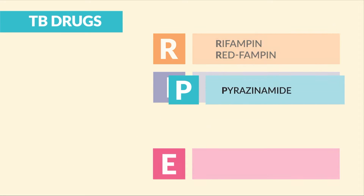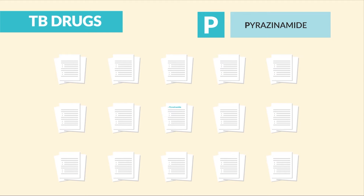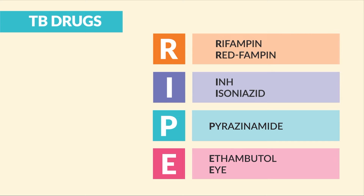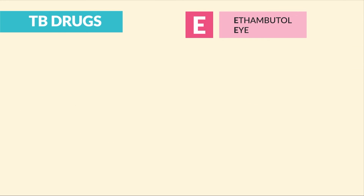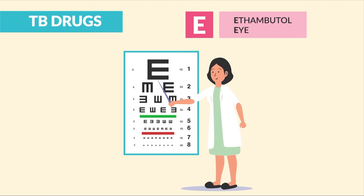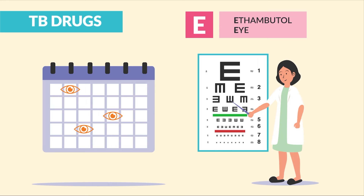P is for pyrazinamide — this did not come up once in over 10,000 questions, so it's a nice to know but definitely not a need to know. E is for ethambutol. We use the word E for eyes. The huge key point here is we report blurred vision or color changes — this information came up in multiple sections. We teach the patient to have baseline eye exams and routine eye exams.